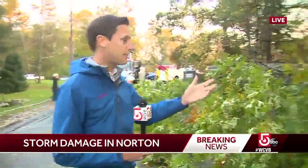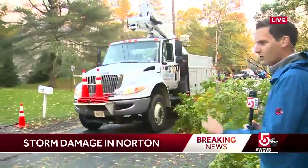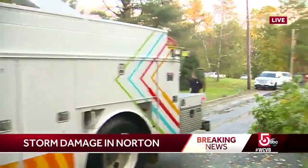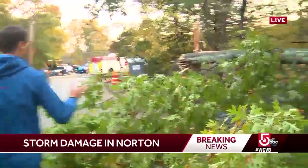Again, this is that big oak tree. You see some utility crews coming through here — this looks like a National Grid truck. They're busy in this area. We haven't seen any lines down, but we haven't been all over Norton. I'll just show you this whole tree — this is that big oak.